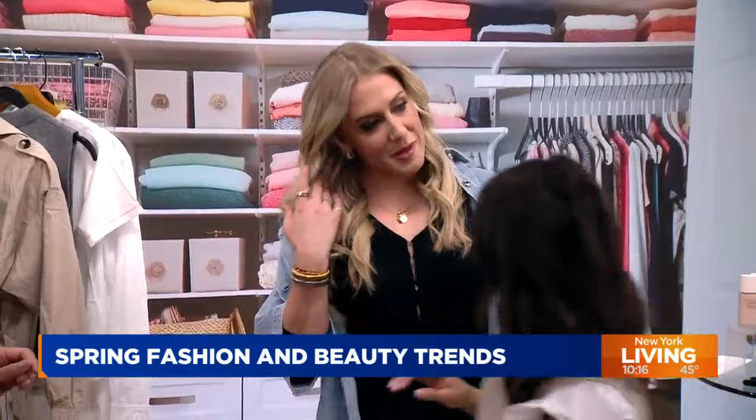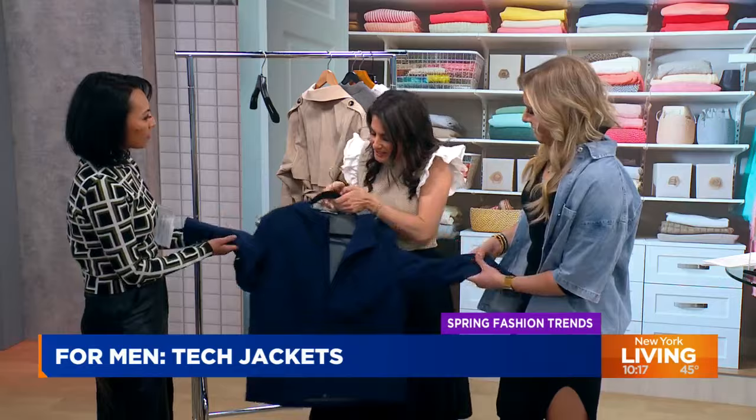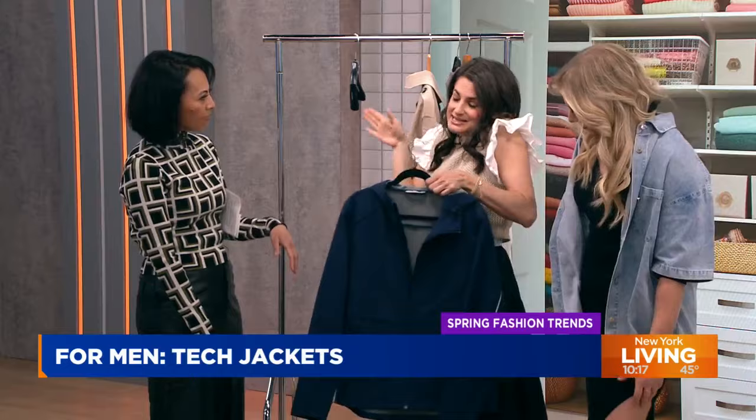I also brought some clothing for men because I feel like we need it. Tech jackets — they have different pockets and maybe even things you can plug into, so guys can put all their tech gadgets in there. They're always looking for different zipper pockets to secure their phone and any items they need to carry that are tech related. It's very chic — that's for guys. We needed to give a little something to the guys.